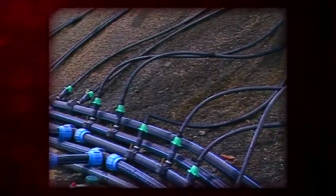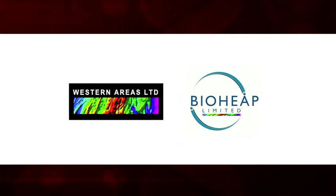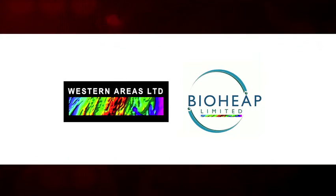BioHeap is a world leader in providing low-cost, environmentally friendly new methods of processing and treating sulphide ores that require no fine grinding, no tailings dams or other costly infrastructure. Western Areas invites you to discuss how the BioHeap process can unlock value and further benefit your project.